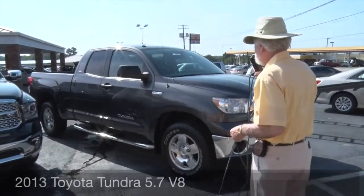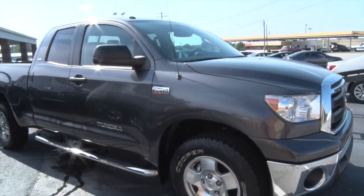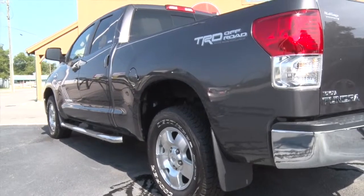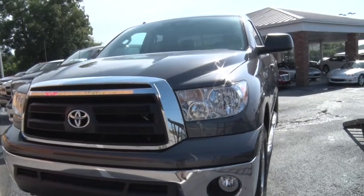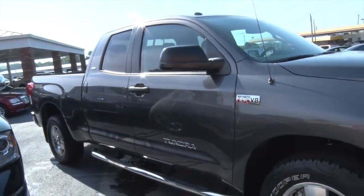2013 Toyota Tundra 5.7 — 5.7 liter V8 truck. Absolutely SR5 in the wrapper. Gorgeous truck, sitting on a brand new set of Cooper tires. $37,733. Don't miss this truck.